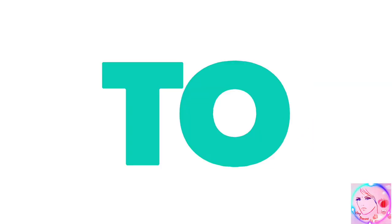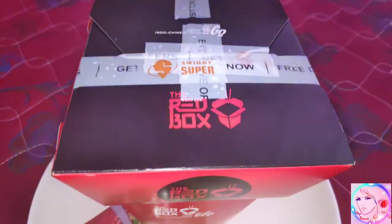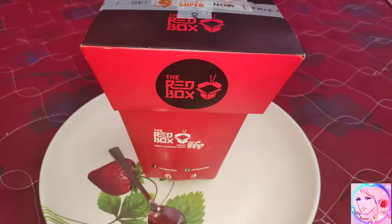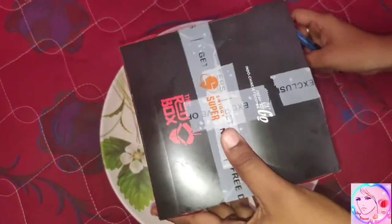Hello friends, welcome to the HeyPenny channel. Today we are going to see a food review video. We ordered from Indochina's restaurant, the Red Box. The restaurant is situated around 15 minutes from my residence and we ordered the food via Swiggy.